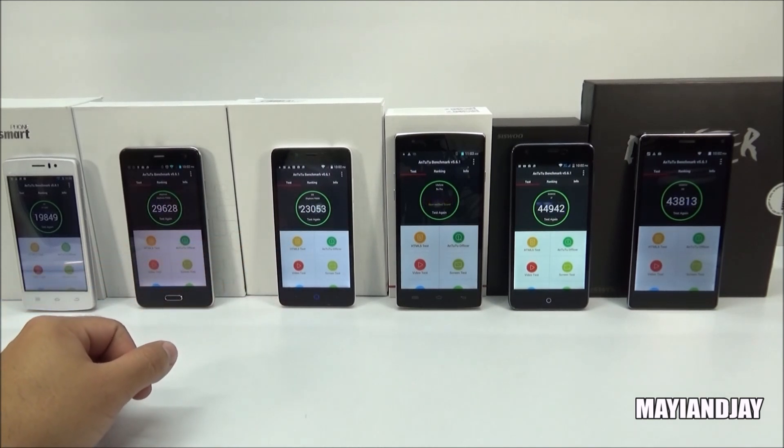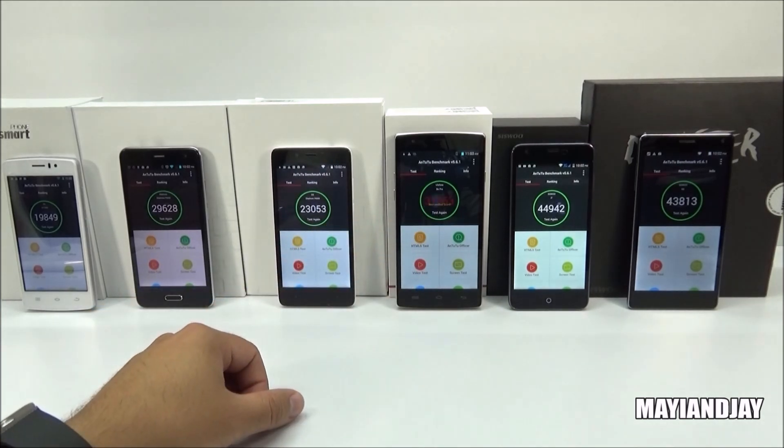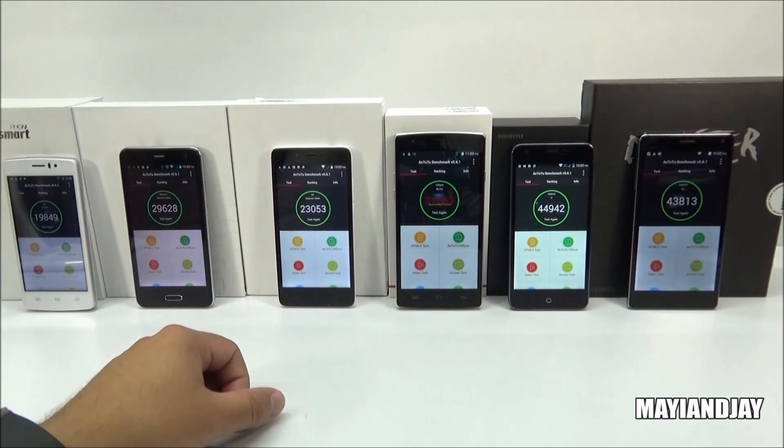This one appeared to be having some sort of error when I did the test, because it only scored about 23,000 and it did give me an error. Then we got the B-Pro, which scored 31,053.